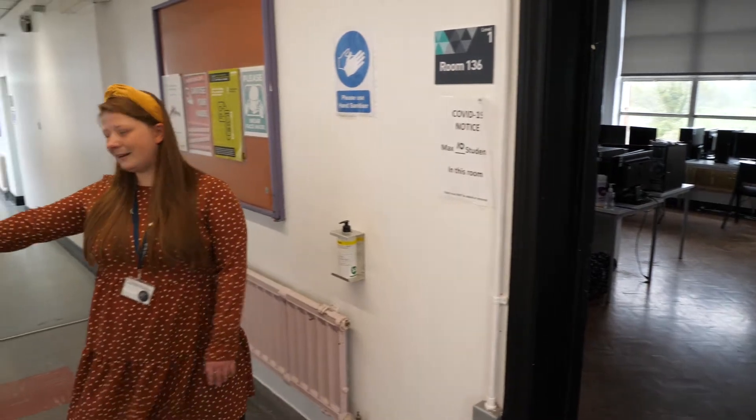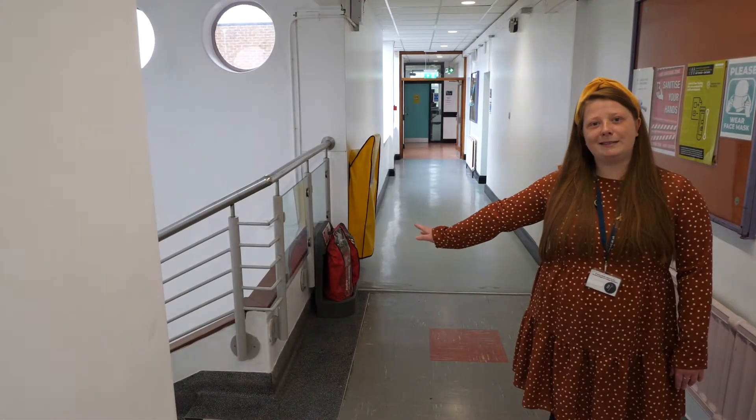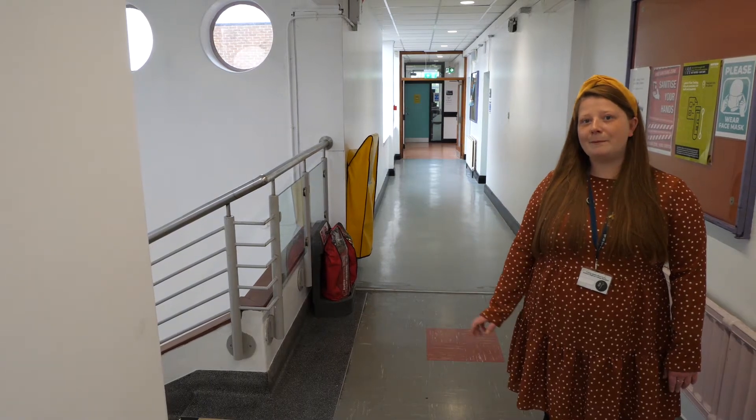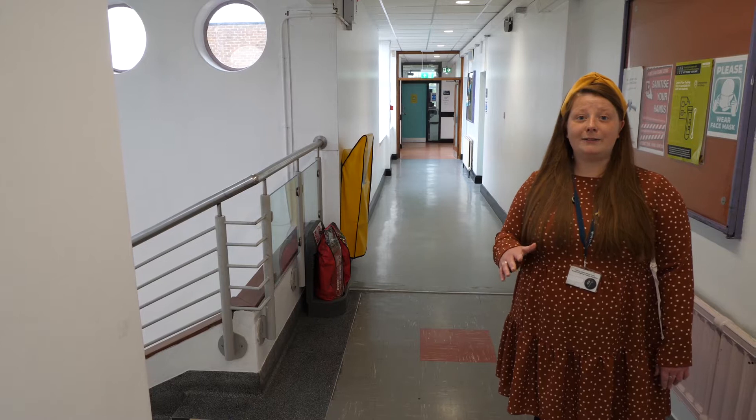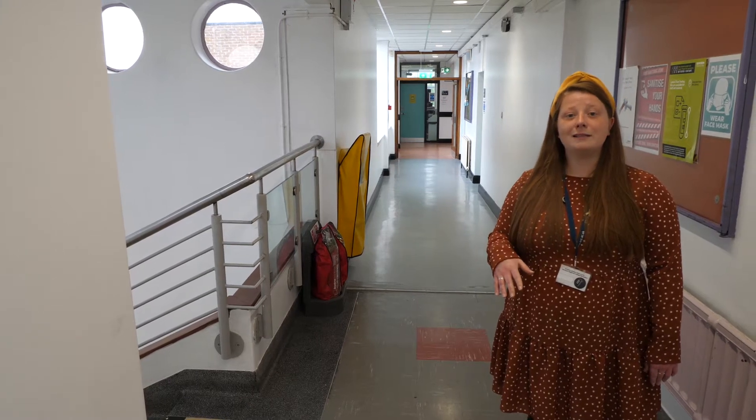Behind me here we have a stair block, which will lead you back down to travel and tourism, business and ICT. You might also find, if you're an IT or business student, that some of your classes will be along this top corridor as well.